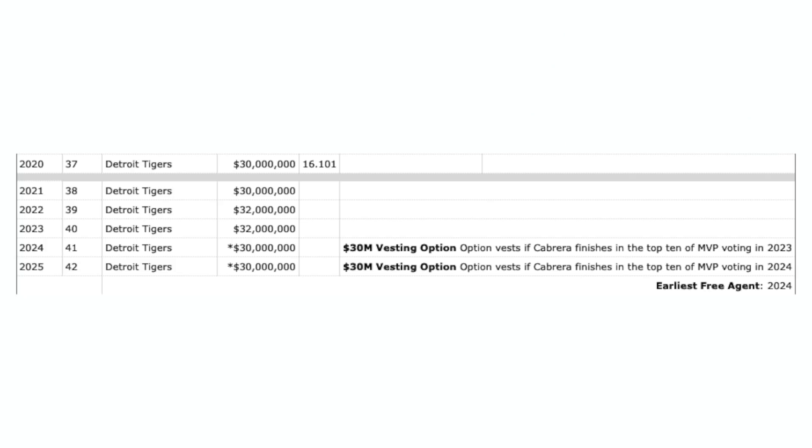Here's a look at his contract. He's still got a ton left on it. He's got $30 million this year, then next year at age 38 another $30 million year, then $32 million and another $32 million all the way through age 40. He also has vesting options — if Cabrera finishes in the top 10 of MVP voting in 2023 and 2024. I don't see that happening, but he's got plenty of years left in his contract. I don't think he would shut it down being so close to those numbers — he's going to hit 500 homers and get his 3,000 hits.